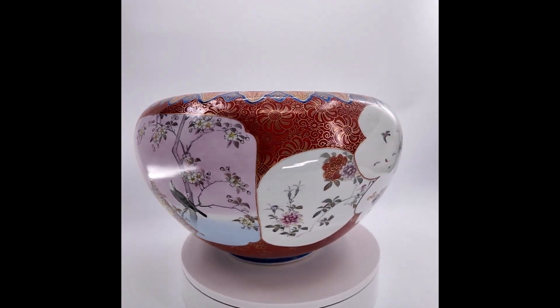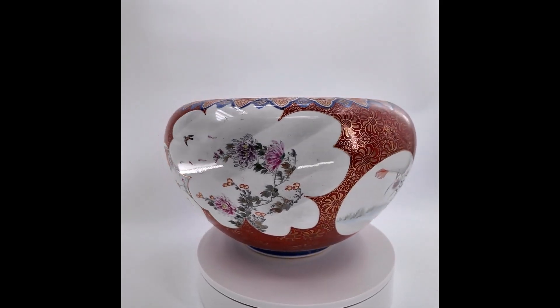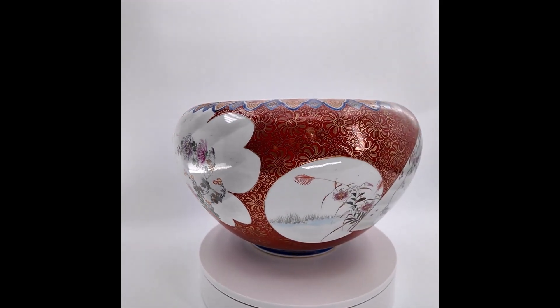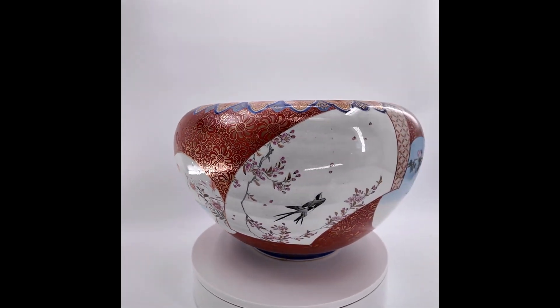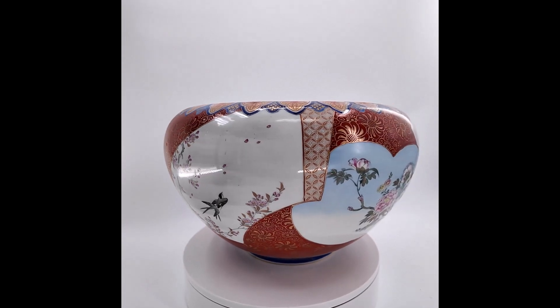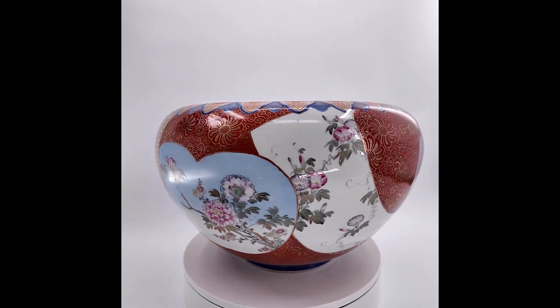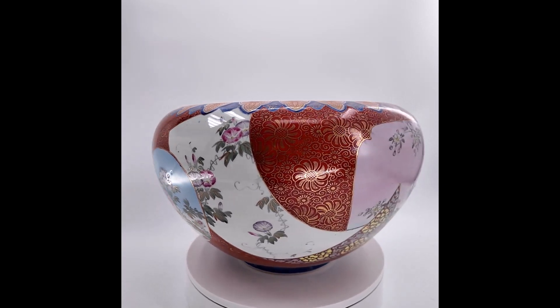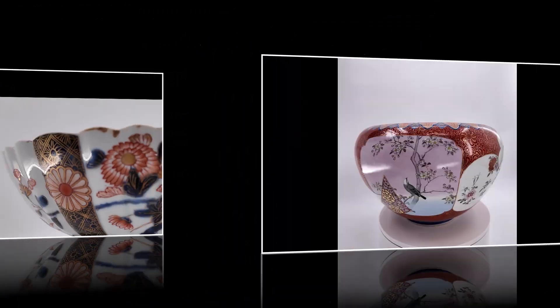This next piece is a Japanese Amari Futugawa Karansha Amari bowl. A lot of people use these as jardinières, a flower pot, or they're also commonly referred to as fish bowls. It's 15 and a quarter inches in diameter and nine and an eighth inches in height.